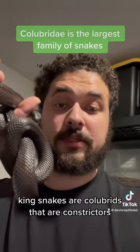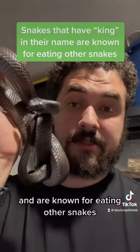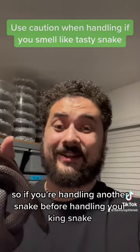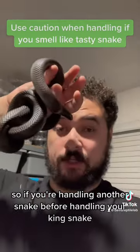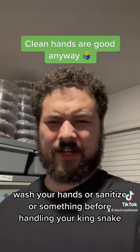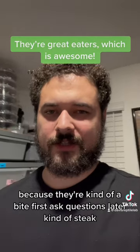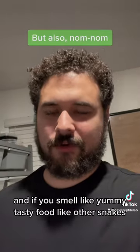Kingsnakes are colubrids that are constrictors and are known for eating other snakes. So if you're handling another snake before handling your kingsnake, wash your hands or sanitize before handling your kingsnake, because they're kind of a bite first, ask questions later kind of snake, and if you smell like yummy tasty food like other snakes...